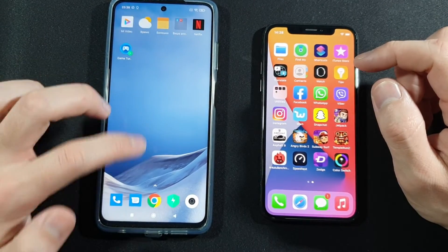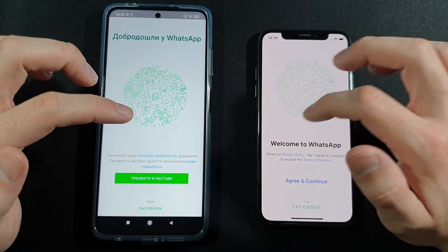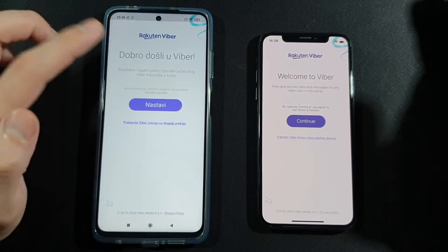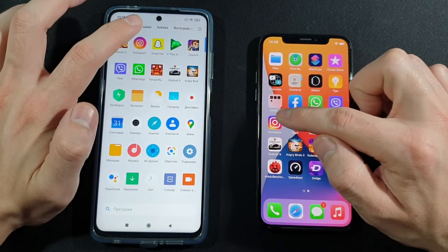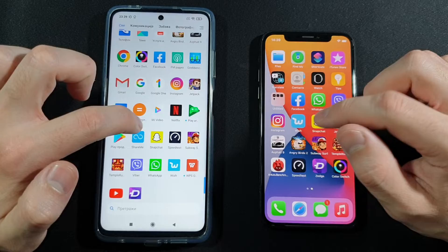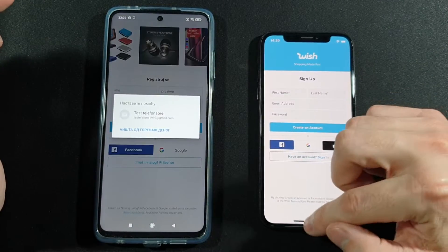Let's go with Facebook — iPhone again, pretty much always. Let's go with WhatsApp — this was really close on both. Viber: Xiaomi's first win here! Let's go with Instagram — Xiaomi wins this one too.